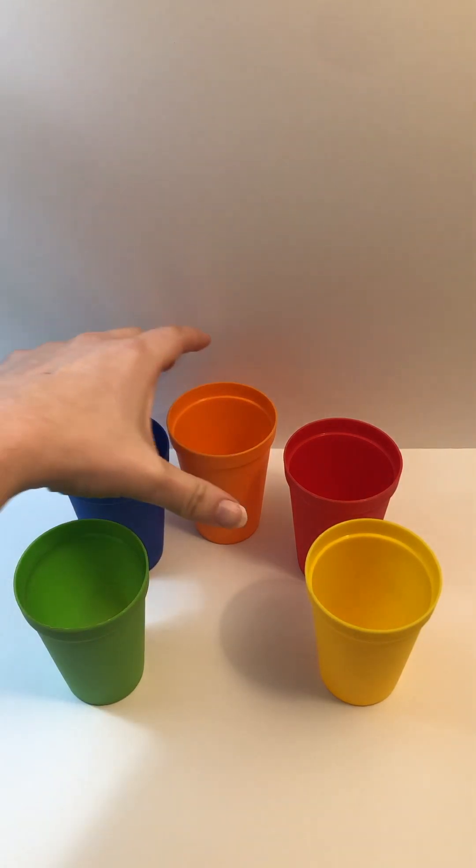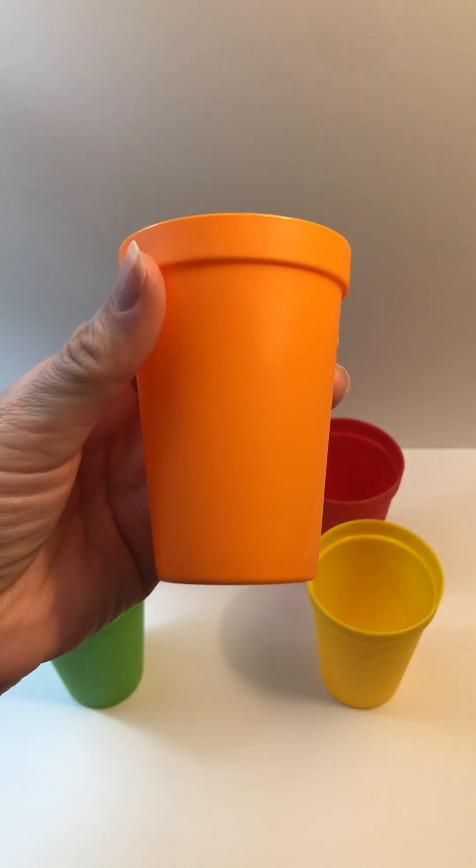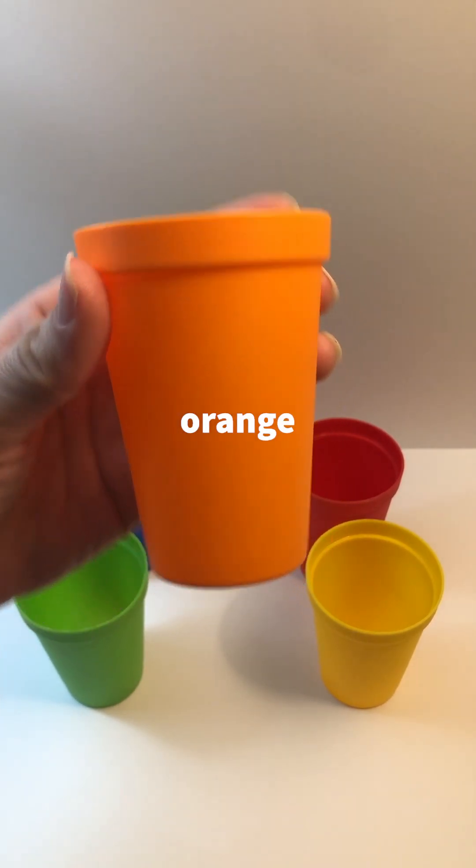What color is this? Orange. Can you say it with me? Orange.